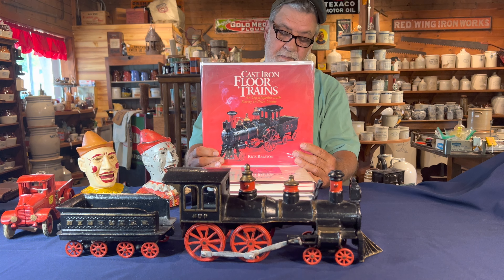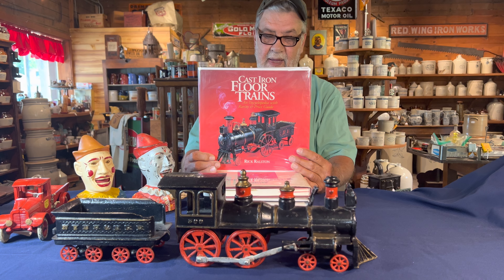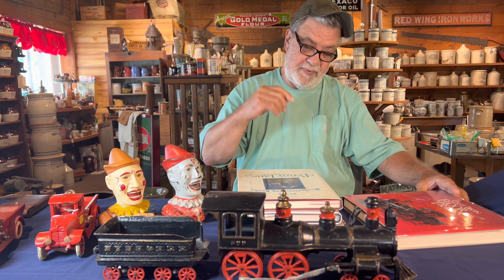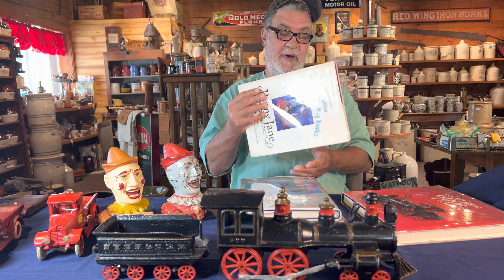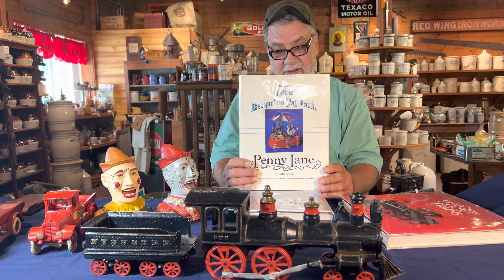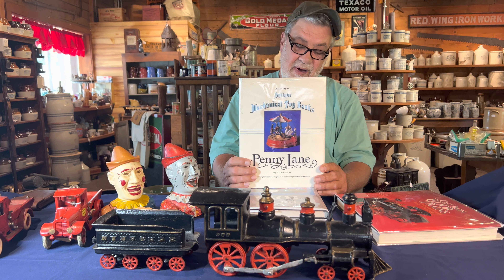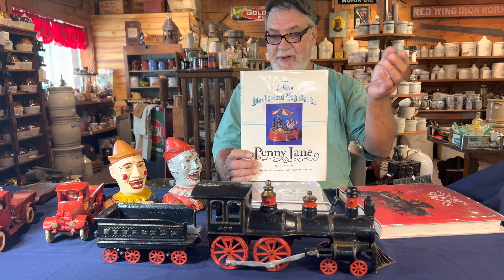I've got four books here that cover everything I wanted to point out. You can find each and every one of these books either on Amazon, eBay, or simply at a used bookstore — that's where I found this one in Minneapolis. I happened to come across it on a Google search, called down to make sure it was still available, rushed down there, and picked it up for about $25.